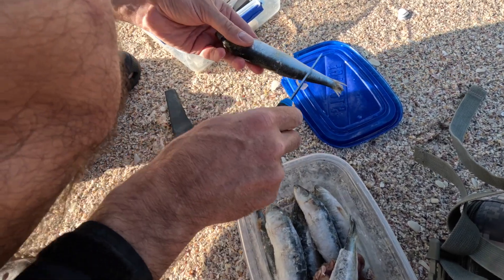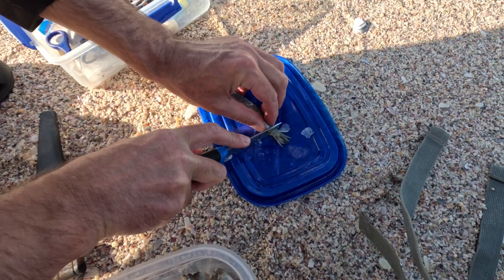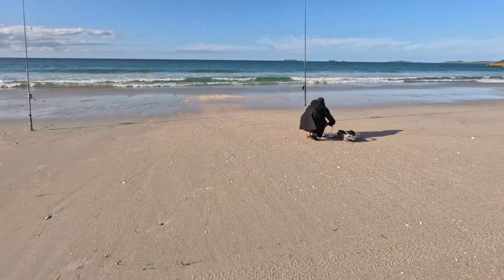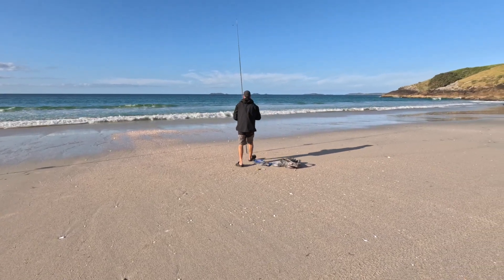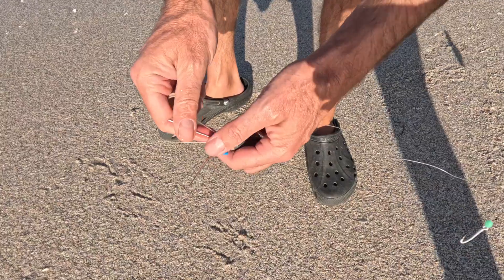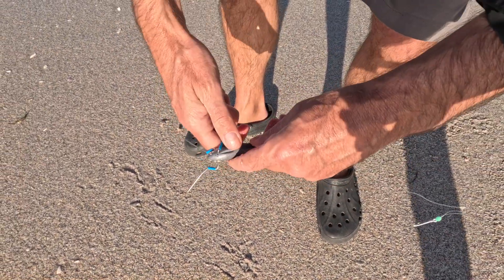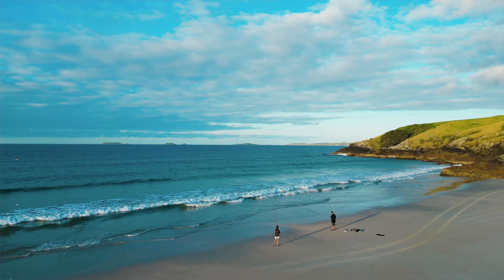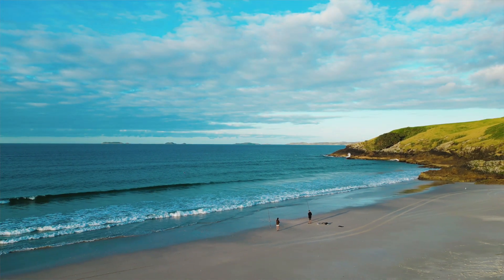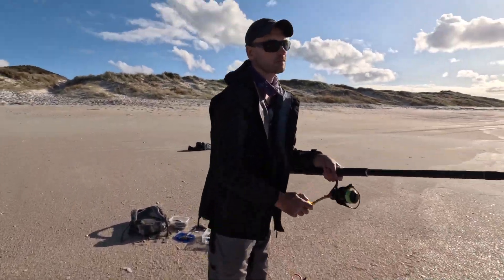We still had leftover bait from yesterday. We usually use one or two hooks and a breakout sinker. It might be good to use the soft bait here, because the waves are washing that soft bait a bit more around. Now, finally, we can do the first cast.